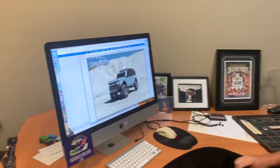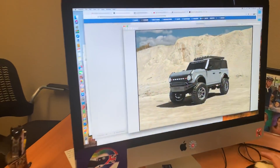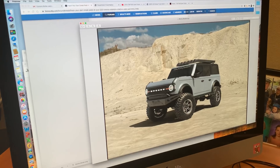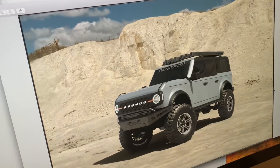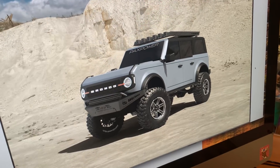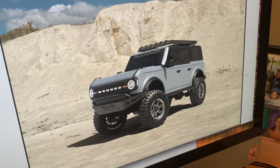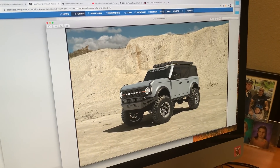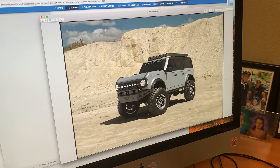There might be a solution. Our friends at Pax Power down in Texas have sent us this rendering — yes, it's a computer-generated image — but they're basically saying that they will produce and offer a Coyote 5.0-liter powered Bronco.